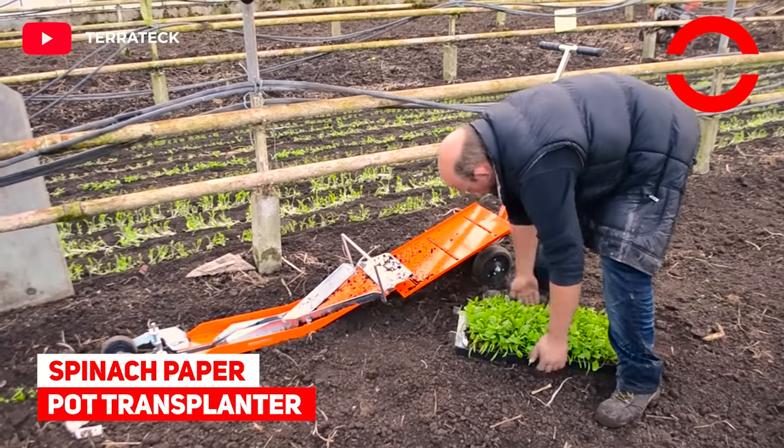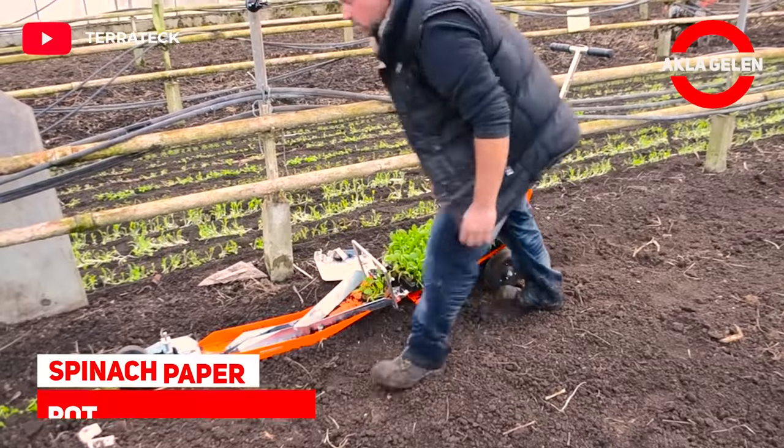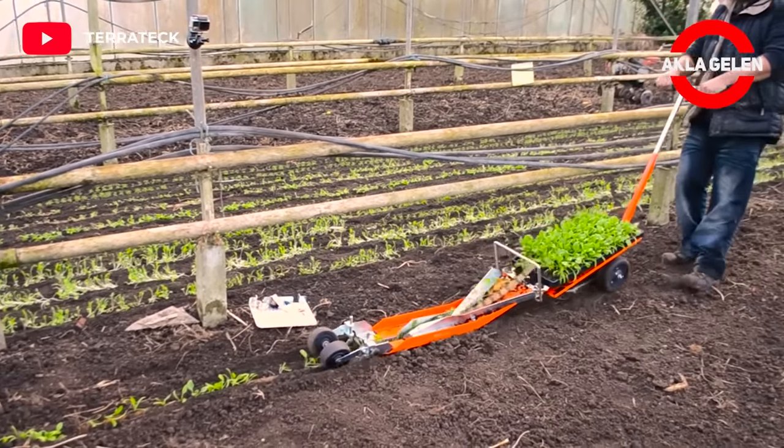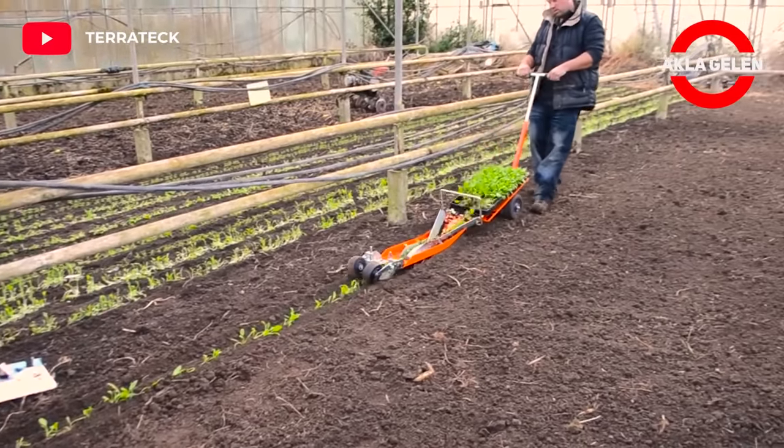Let's take a quick look at the FOT Transplanter. The system is really good for small scale farms because farmers can do the seeding into the chain pot paper and then transplant plants very easily into the soil.